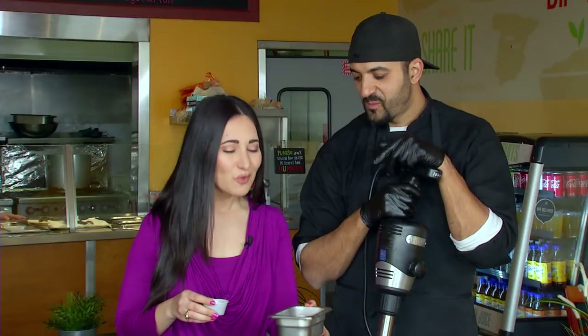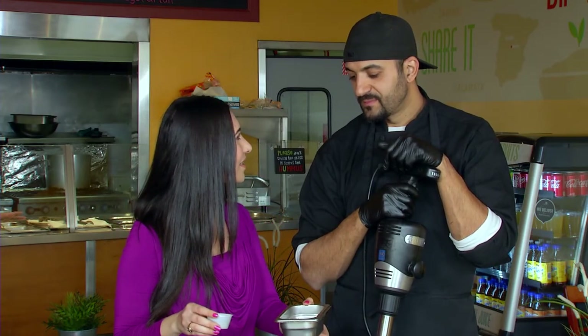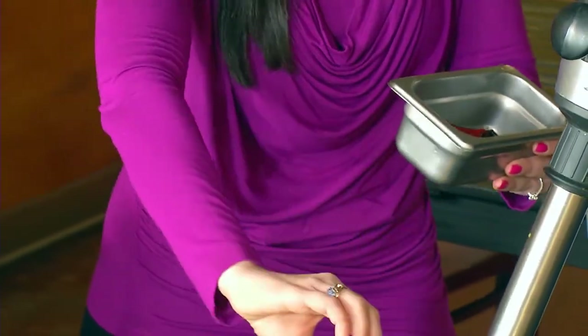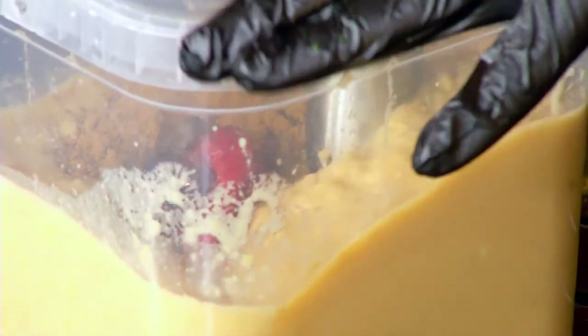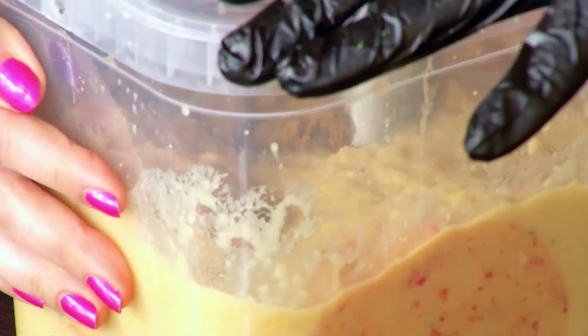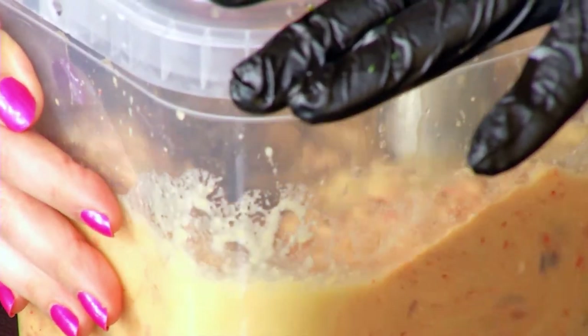My favorite — the roasted red pepper hummus with that special ingredient. Yes, we have cumin powder today. Add the cumin, add the red pepper, and now we blend. You know, it's very easy and it's very shareable. A lot of Mediterranean food is all about sharing. Hummus is all family style, so I think that's what makes it really neat.